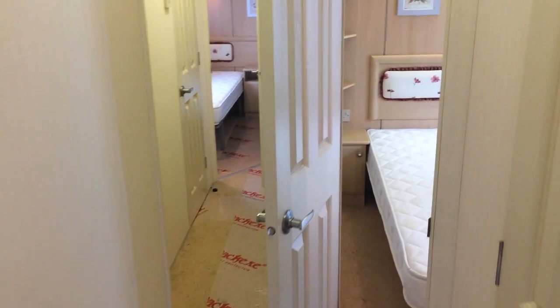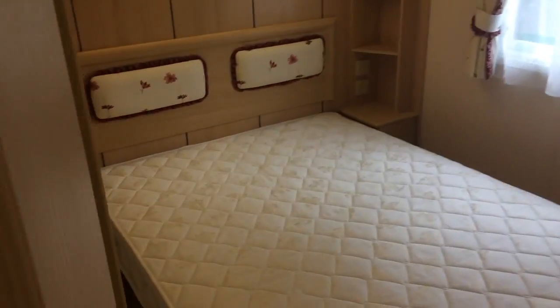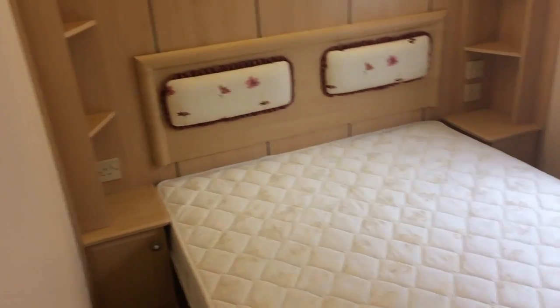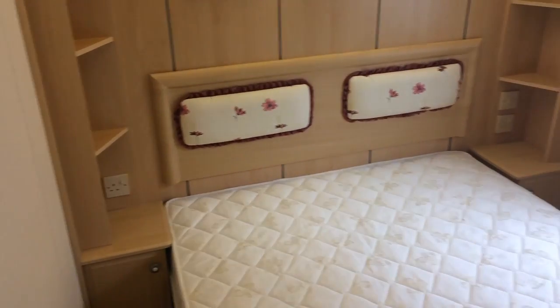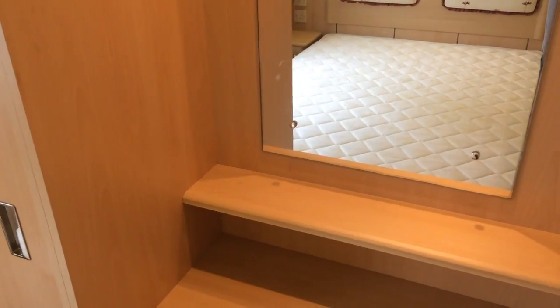Moving on then, we'll go straight into the master bedroom, which is really light again, with plenty of space all around, and a wardrobe and dressing table just beside.